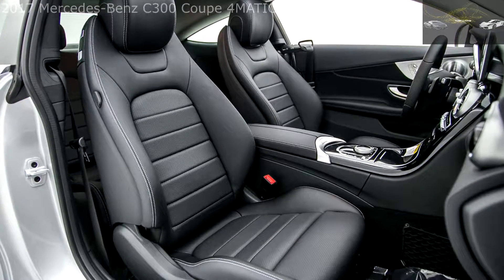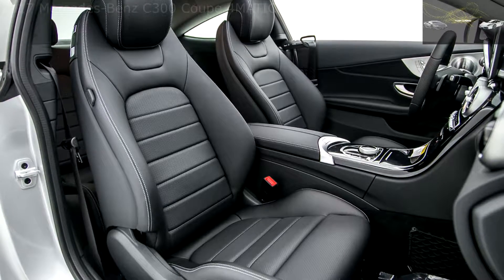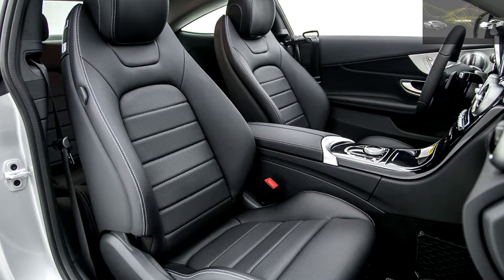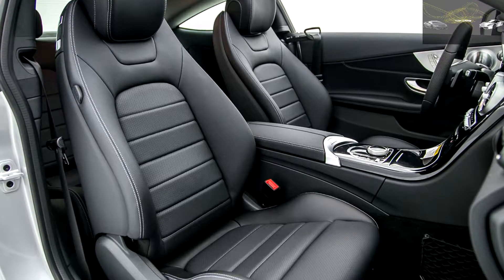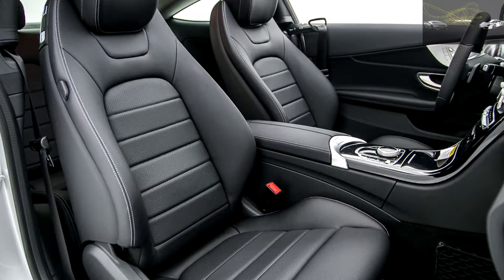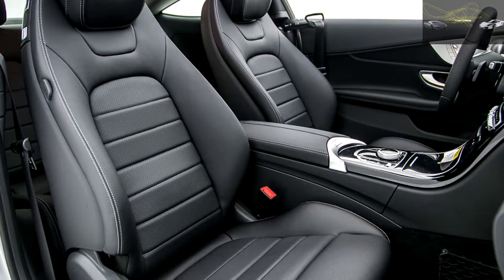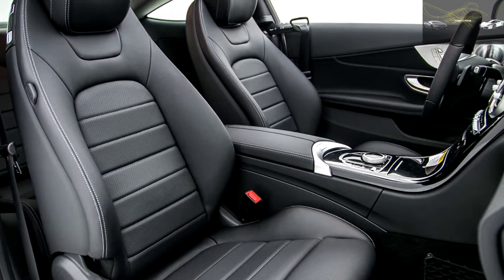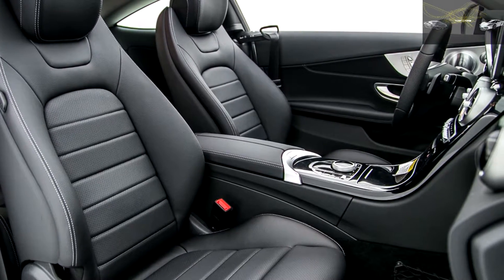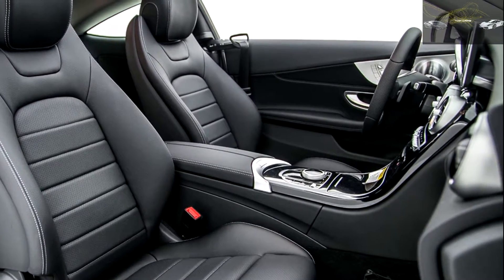Stuttgart's W205 C-Class platform is nothing if not versatile. Mercedes offers it in 16 versions for American customers and even more in global markets that have the option of station wagon models that aren't sold here. That means each one occupies a very specific niche, but also that people can largely choose the exact C they want. The 4MATIC all-wheel drive system is offered on the C300 and C43 sedan and coupe, but not on the higher-powered C63.